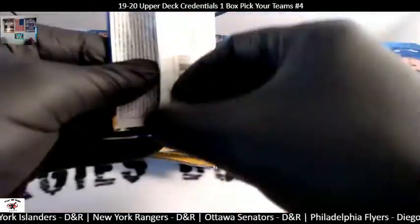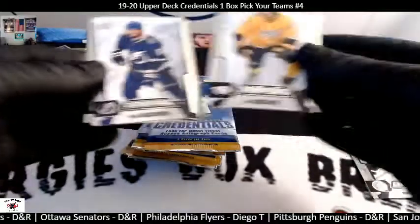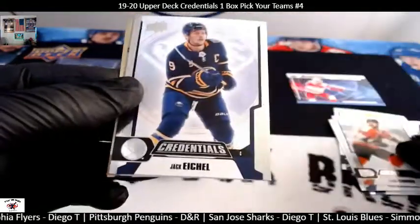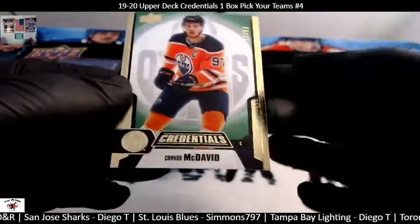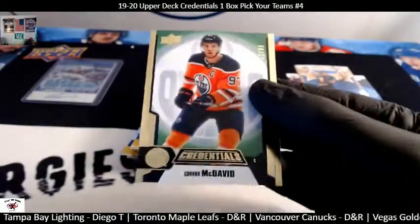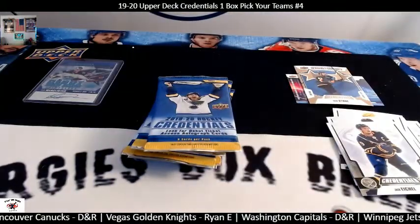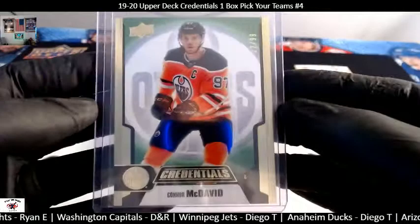Next pack, good luck, here we go. Matt Duchesne, Kucherov, Claude Giroux, Jack Eichel, and Stars of the Night Mark Stone for the Vegas Golden Knights. And a Connor McDavid — look at that, green and gold parallel, 22 out of 99 for the Edmonton Oilers. That's a nice hit. Too bad it wasn't 97 out of 99 — that would have been $101 on eBay. Edmonton Oilers is DNR, so congratulations DNR.